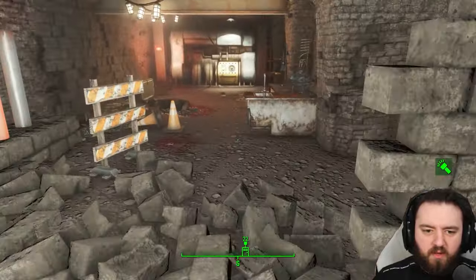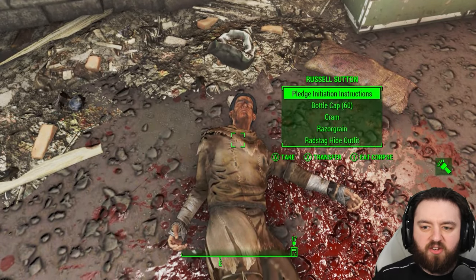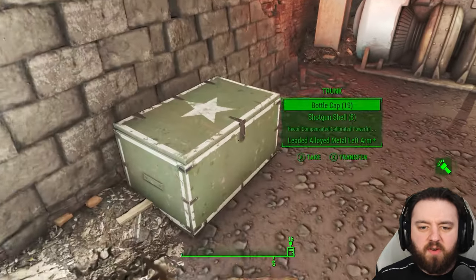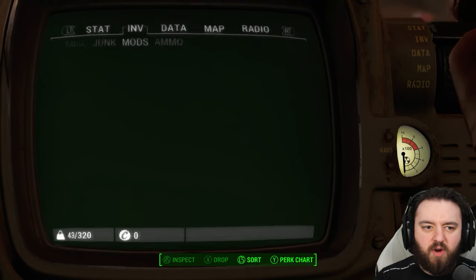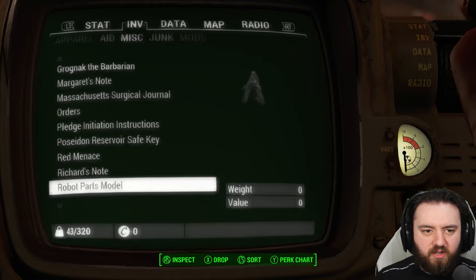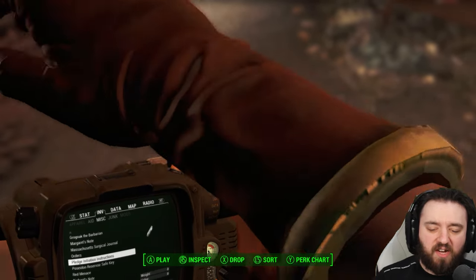Cross over the pipe and here we have Russell, plus some pledge initiation results to give us a bit of an idea as to what this place really was. We'll hit play as we look through the rest of the items here. The pledge initiation instructions — great voice acting by the way for this one.